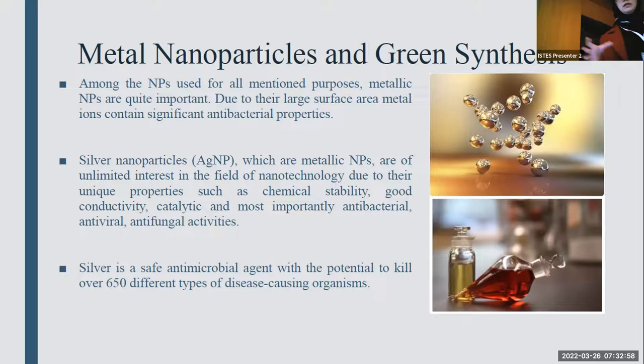With all these uses, nanoparticles, especially metallic nanoparticles, are quite important due to their large surface area and significant antibacterial properties. Furthermore, silver is one of the metallic ions and it's known as a safe antimicrobial agent with potential to kill over 650 different types of disease-causing organisms. It is also of unlimited interest in nanotechnology because of unique properties such as chemical stability, good conductivity, and most importantly, antibacterial, antiviral, and antifungal activities.